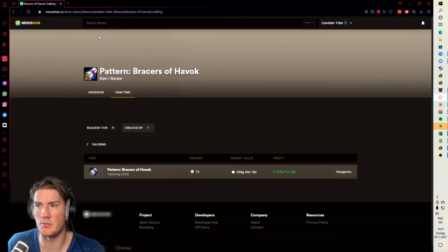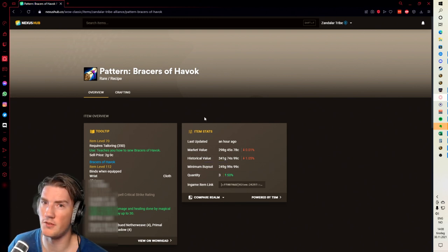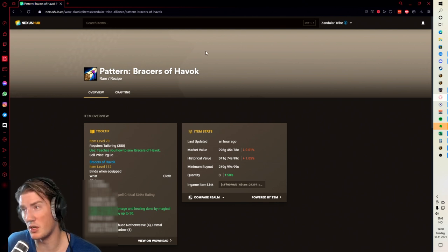Just search the pattern Bracers of Havoc — that's 300 gold, so I need to sell three bracers to make that back and then I'm in big profit territory. If there are multiple people with the recipe on your realm, try to message some of them and see if you can get a lower price. Most people who have these recipes are random farmers who found them — they're not target farming, so they might be willing to sell for a bit cheaper.